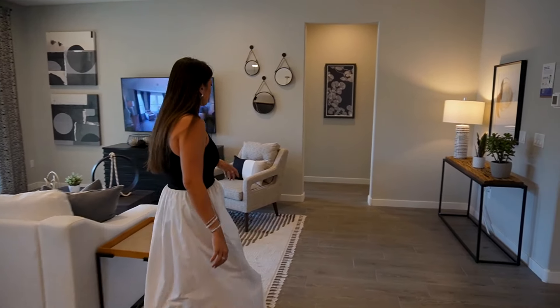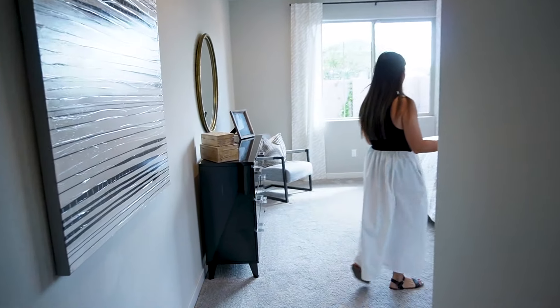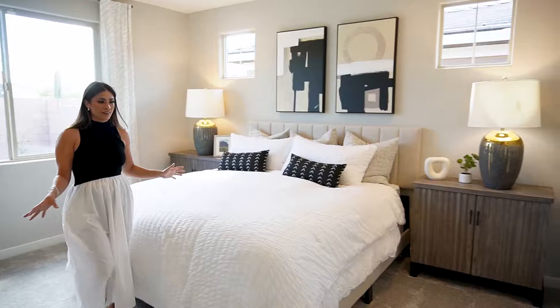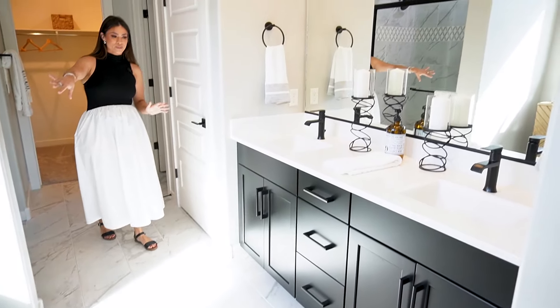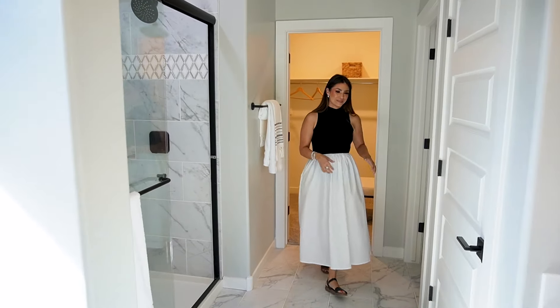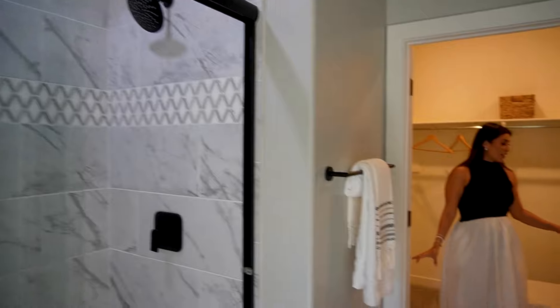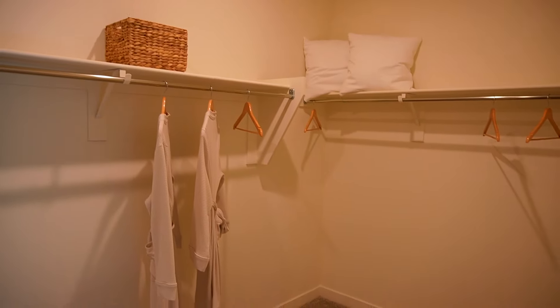Let's take a look in the master bedroom. For only being just over 2,100 square feet, it feels so big and spacious — definitely fits a king size bed with really big furniture. You have a beautifully tiled master ensuite. People ask about the little space — they used to have tubs in here but got rid of them since not as many people were using them. You have some storage areas, a walk-in shower, and a really nice big walk-in closet — almost the same size as in the bigger model, which is really great.